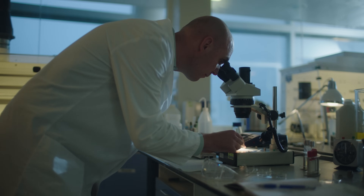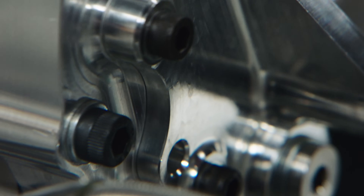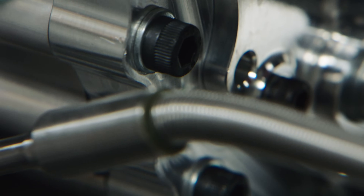As pressures increase, the viscosity of the lubricant increases. Because of that, a layer is created that protects the moving metal pieces.